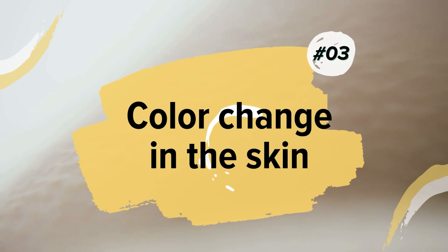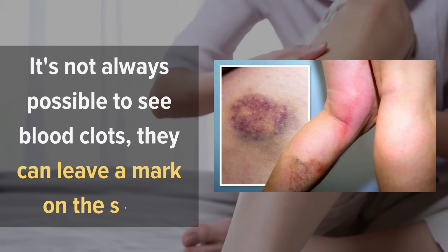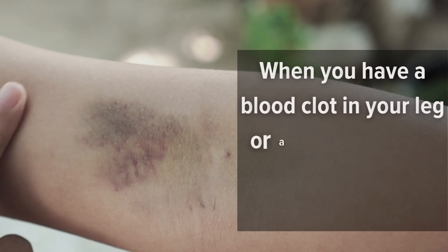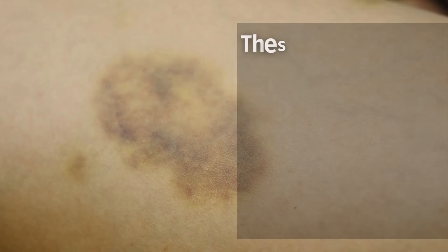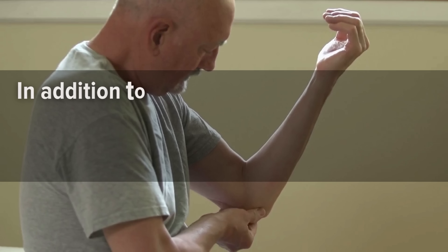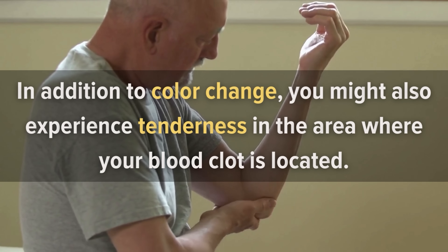Number 3: Color Change in the Skin. Although it's not always possible to see blood clots, they can leave a mark on the skin. The discoloration may be a sign that you have blood clots in your body. When you have a blood clot in your leg or arm, it generally shows up as bruising or swelling. These bruises can be either black or blue depending on the amount of blood trapped within the clot. In addition to color change, you might also experience tenderness in the area where your blood clot is located.